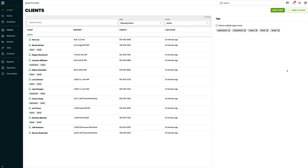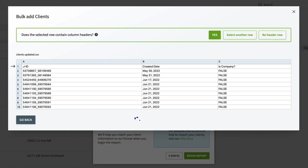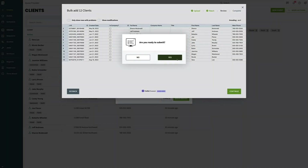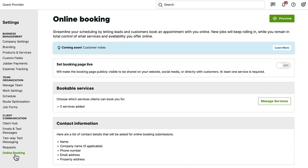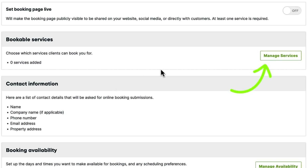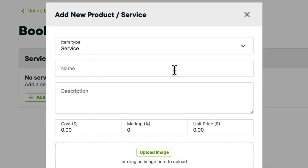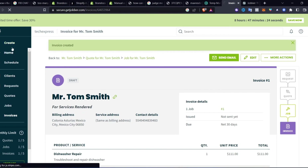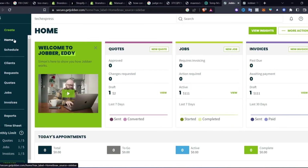Client notifications: Jobber allows users to send automated notifications to clients regarding upcoming appointments, job status updates and invoices. This feature enhances communication and helps keep clients informed and engaged throughout the service process. Online booking: Jobber offers online booking capabilities, allowing clients to schedule appointments conveniently through a user-friendly online portal. This feature reduces administrative tasks and empowers clients to book services at their convenience, enhancing the overall customer experience. Reporting and analytics: Jobber provides reporting and analytical tools that enable users to track key metrics such as revenue, profitability and technician performance. Users can generate custom reports and gain valuable insights to optimize business operations and drive growth.